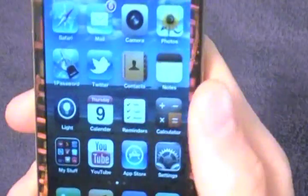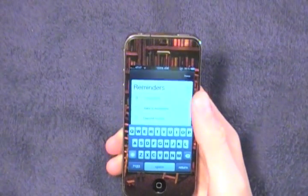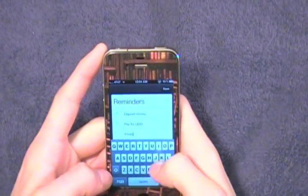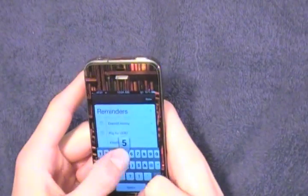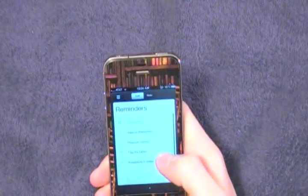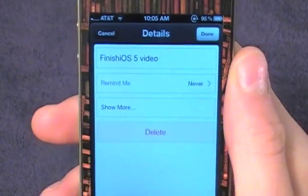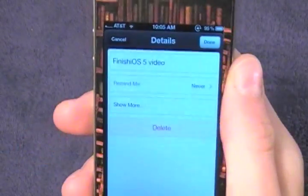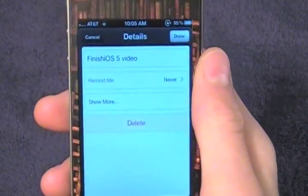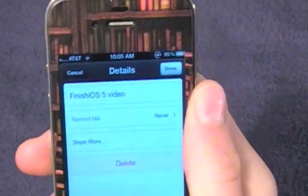Next is something called Reminders — a new application Apple built for the iPhone and iPad that lets you make reminders for yourself. Let me make a new one: 'Finish iOS 5 video.' So now that's in the reminders list. This is where it gets really cool — you can set the app to remind you at a certain time on a certain day, or at a certain location. It uses GPS to determine where you are, so if you get home from work and you need to clean your room, your phone will let you know the second you pull into your driveway.